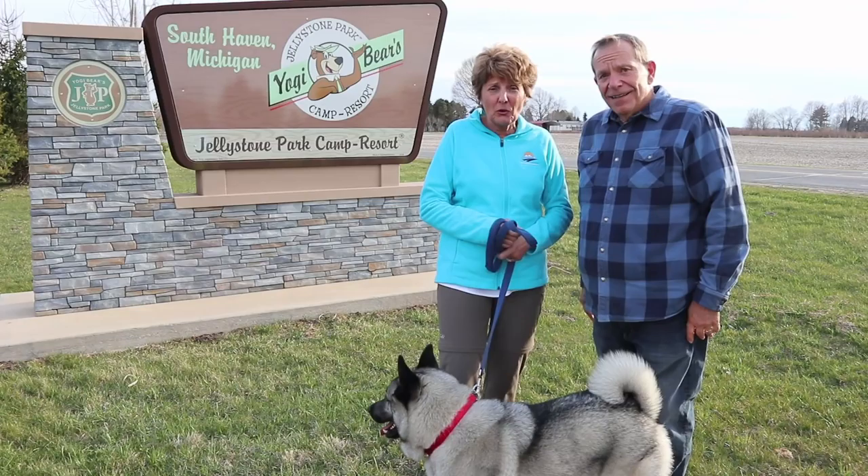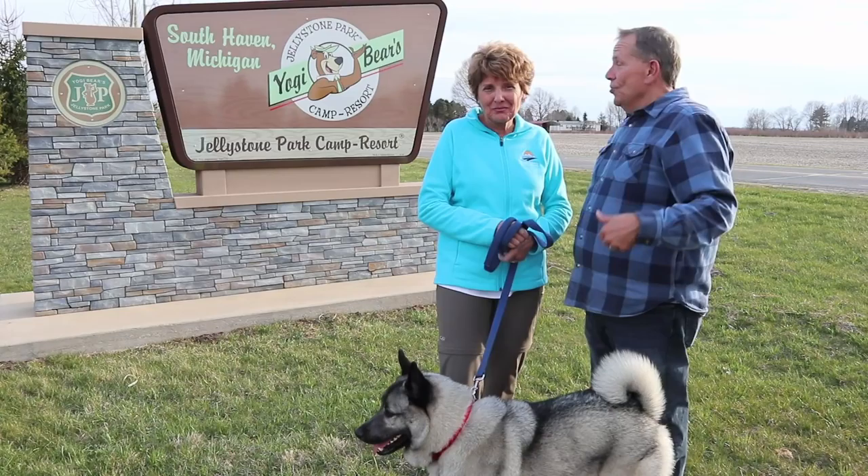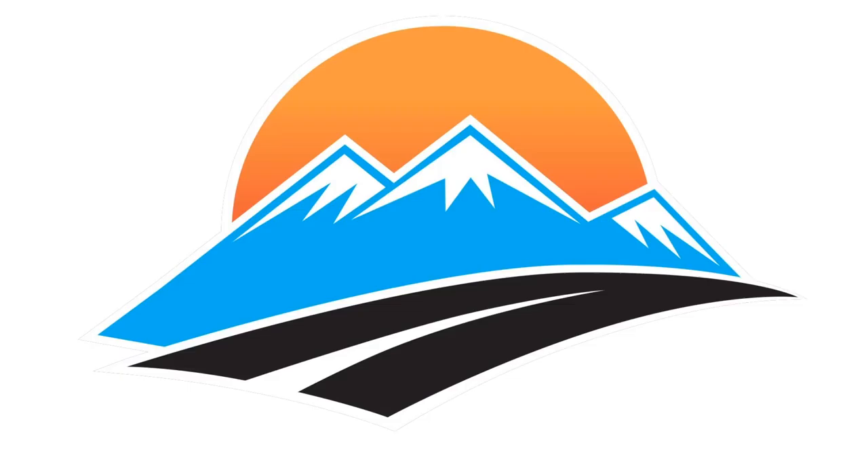Hi everybody, we're Mike and Jennifer Wendland and we're at a place — the kind of RV park we've never been before. We have never been to this type of park before, but we are having so much fun. And we'll show you what Yogi Bear's Jellystone Park is like. Stay tuned.